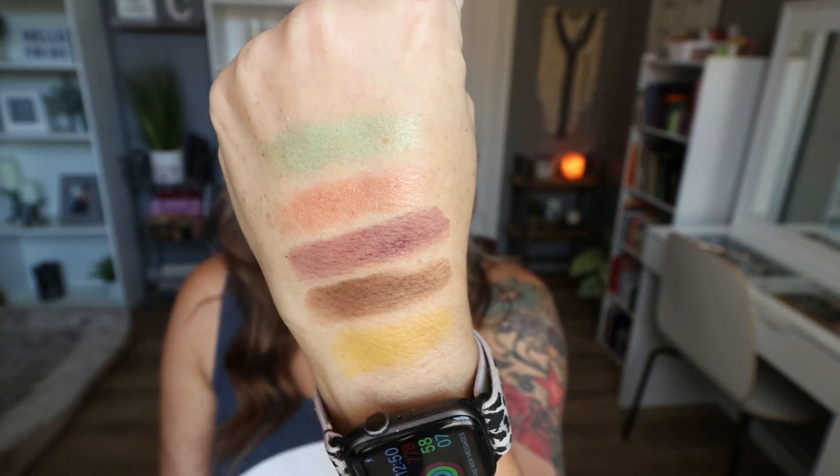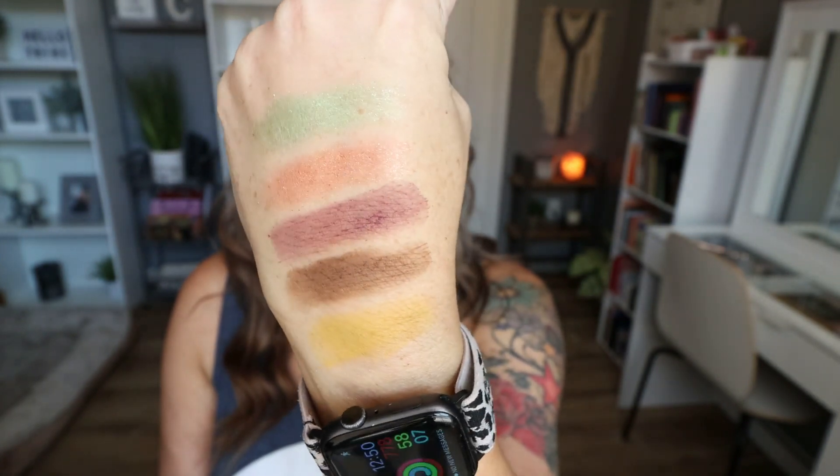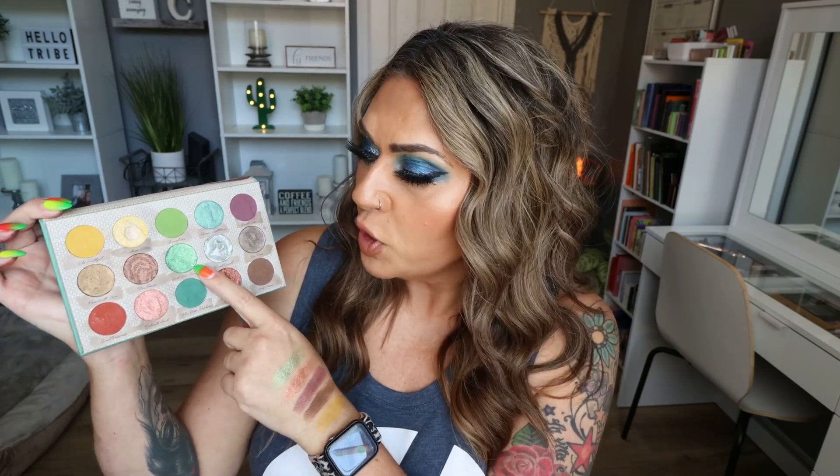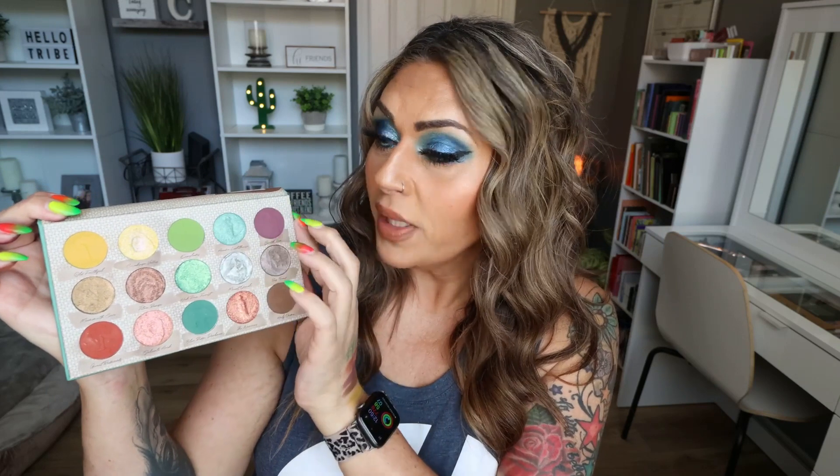There's very little fallout even though the colors are incredibly pigmented. I swatched two shimmer shades — a pretty green shimmer and a more coppery shimmer — and three mattes: purple, mustard yellow, and brown, to show you can create both colorful and neutral looks. You can add a pop of color with a shimmer or pop a colorful matte on the lower lash line for a really pretty look. The quality is so good, and I love supporting indie brands.